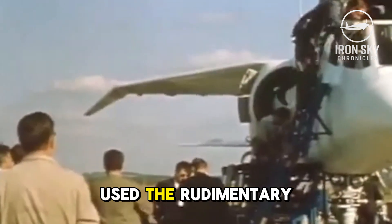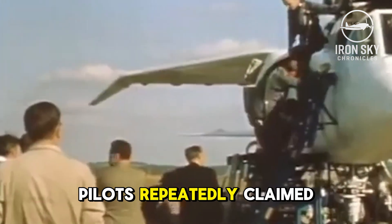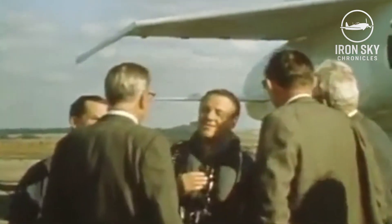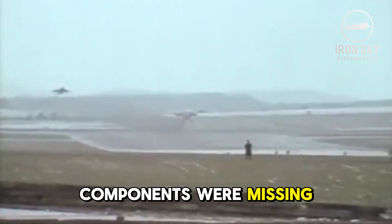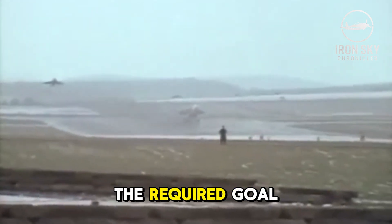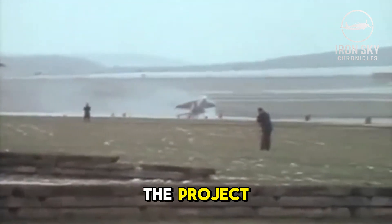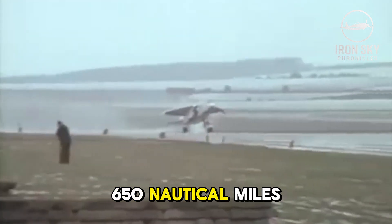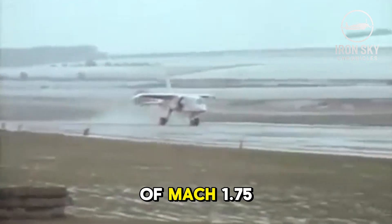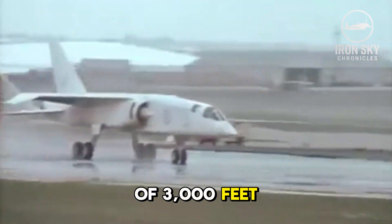All of these test flights used rudimentary and incomplete versions of the aircraft, which several test pilots repeatedly claimed were outstanding. Still, major electronic components were missing, and the aircraft was not reaching the required goals set out by OR-343. In an attempt to save costs and continue with the project, the requirements were reduced to reach a combat radius of 650 nautical miles, a maximum speed of Mach 1.75, and a takeoff run of 3,000 feet instead of 1,800.